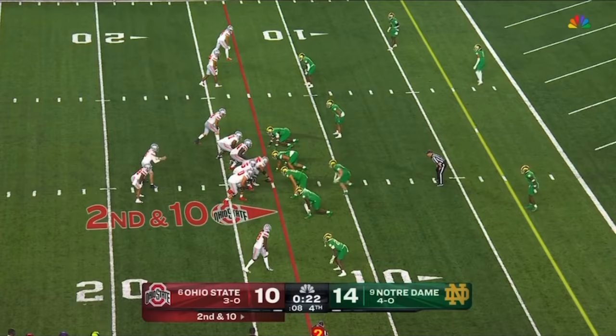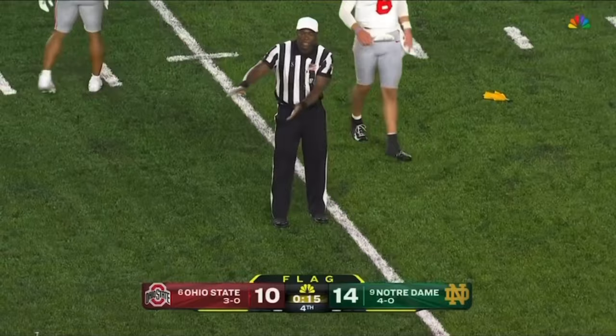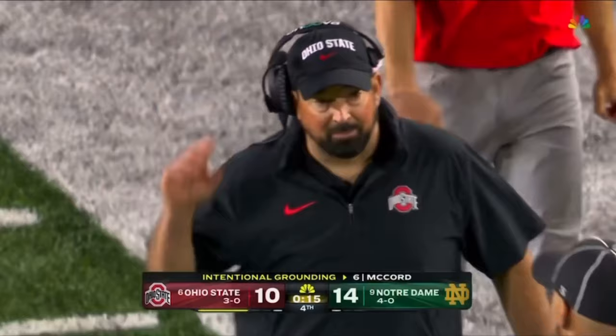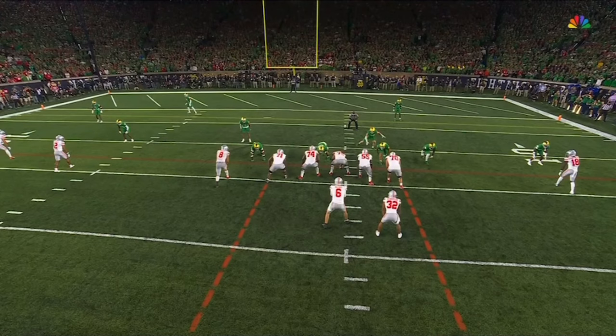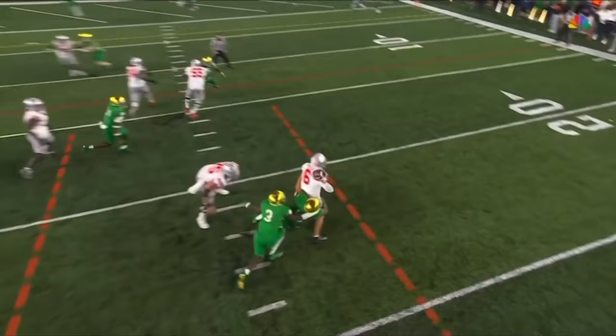McCord hit — McCord keeps the football, lets it loose and he throws it away, potential grounding. Offense number six. They're calling it — he was definitely trying to avoid the sack. It seemed like there were receivers in the area — he was still in the tackle box. He has to throw the ball in the direction of a receiver. Watch 18's route — he cuts inside and then the quarterback throws it away from him. Had 18 been outside the numbers it might be different.